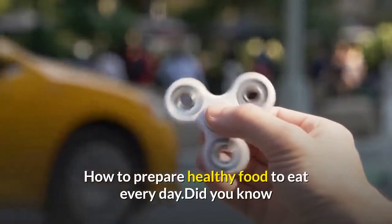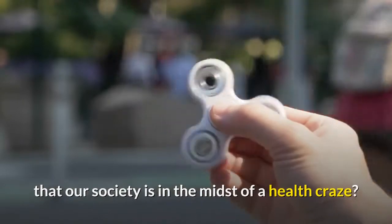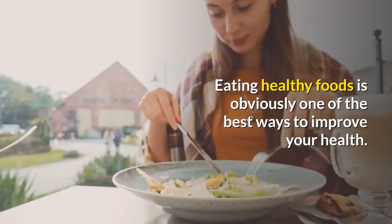How to prepare healthy food to eat every day. Did you know that our society is in the midst of a health craze? Any way you turn there is information about being healthier. Eating healthy foods is obviously one of the best ways to improve your health.